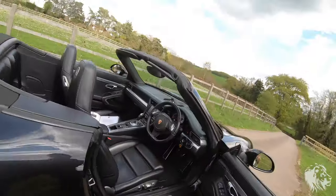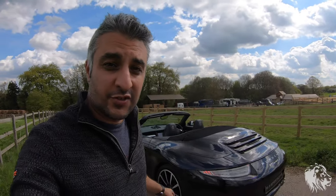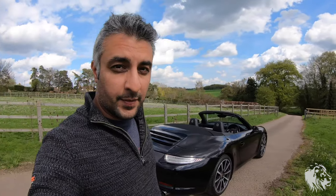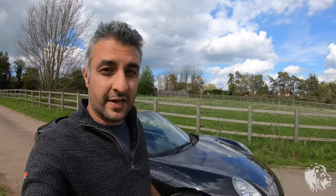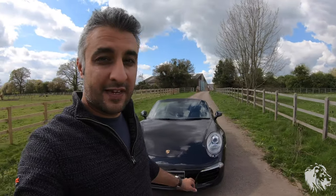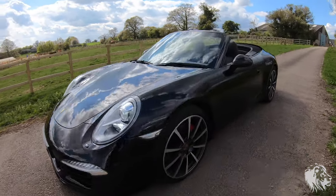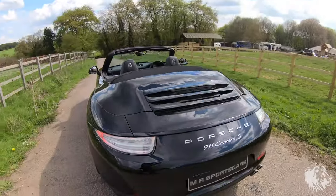I absolutely love these 991s because they don't have any of the issues of older cars — bore scoring, RMS bearing failures, or RMS oil seal leaks — and they also don't have the issues of the later 3-litre turbocharged cars from 2015 onwards. This is a 991 gen 1, so it's naturally aspirated 3.8 — quite an uncomplicated engine in relative terms, so there's less to go wrong. And it sounds sensational — like a classic Porsche should.